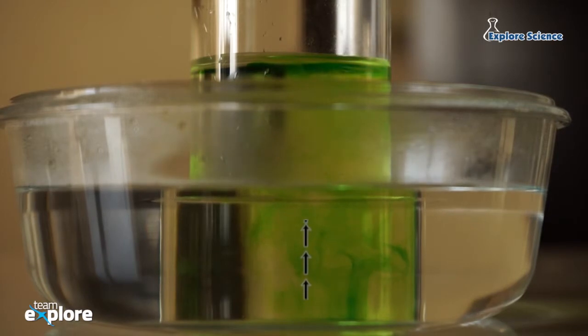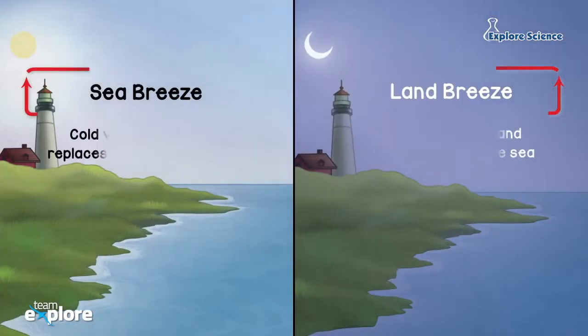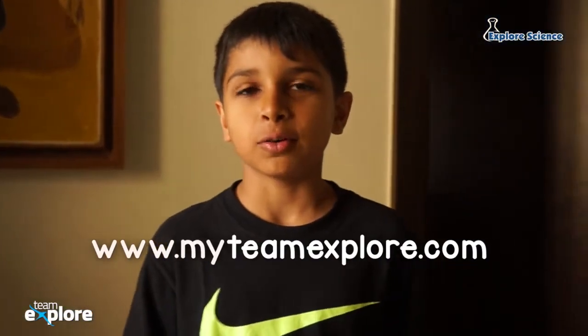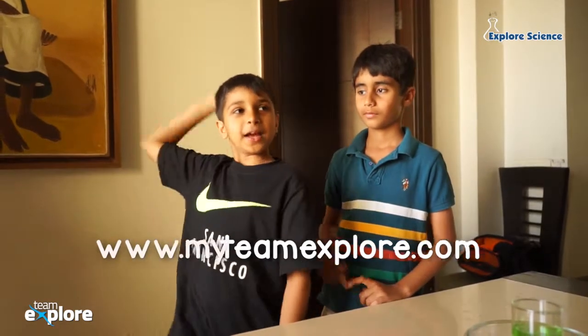Wasn't that cool? Did you know that convection exists even in nature? Land and sea breezes are results of convection. Visit our website to know more about convection. I hope you enjoyed our experiment. We will be back with more soon. Until then, bye and keep exploring!